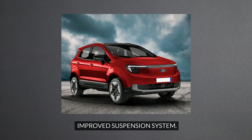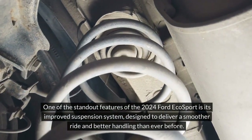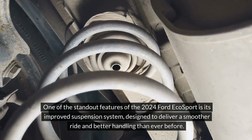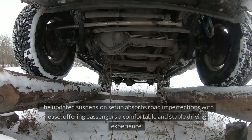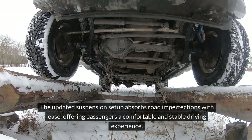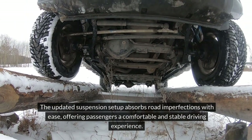Improved suspension system. One of the standout features of the 2024 Ford EcoSport is its improved suspension system, designed to deliver a smoother ride and better handling than ever before. The updated suspension setup absorbs road imperfections with ease, offering passengers a comfortable and stable driving experience.